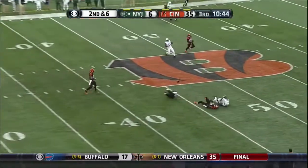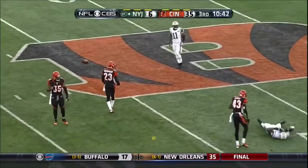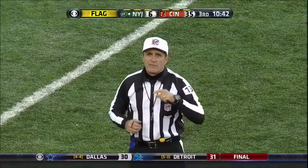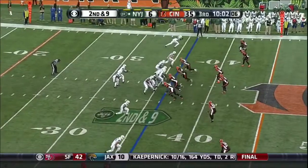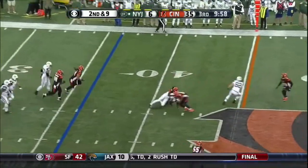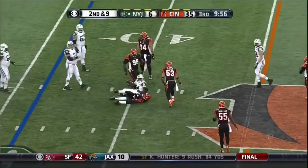Geno looking for some length — broken up by Terrence Newman, and Iloka was there. Personal foul, unnecessary roughness, number 53, defense.